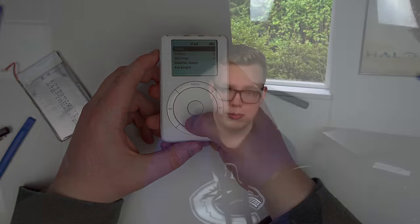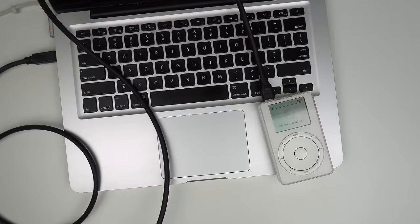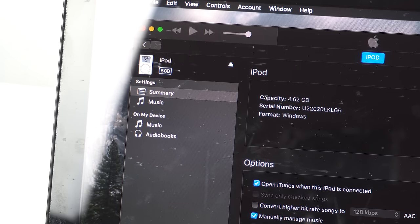I grabbed my 2012 MacBook Pro, dusted it off, and turned it on for the first time in quite a while. I plugged in the FireWire cord to the MacBook and then into the iPod. It connected pretty quickly, and as soon as it did, iTunes actually recognized it as a new iPod, which was kind of cool. The iPod was there in its full 5GB glory. Interestingly, iTunes still has a photo for it — the actual first-gen iPod image, not just a newer iPod classic.